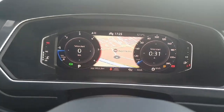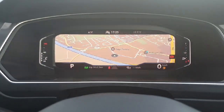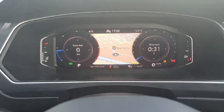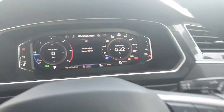On the instrument cluster, we have the option to display navigation right in front of us, as well as fuel level, temperature, and anything else you may need. Using the steering wheel buttons we can adjust what we see — our range, how far the car has travelled, current speed and revs, along with radio, telephone, or any vehicle status information.